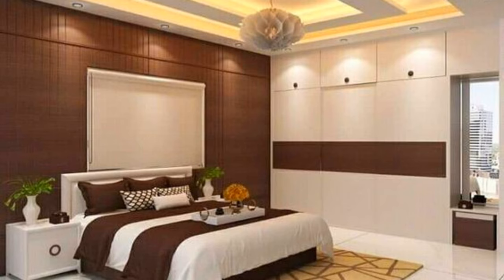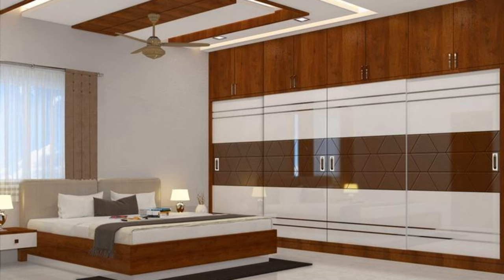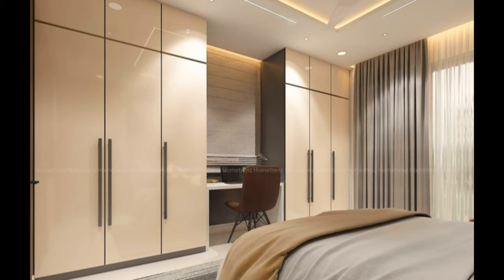One small downside of sliding door wardrobes is that you cannot have a full view of the contents at one time. However, due to how easily the doors slide, this barely causes any issues. These wardrobes work best in small or confined spaces and in more modern homes.